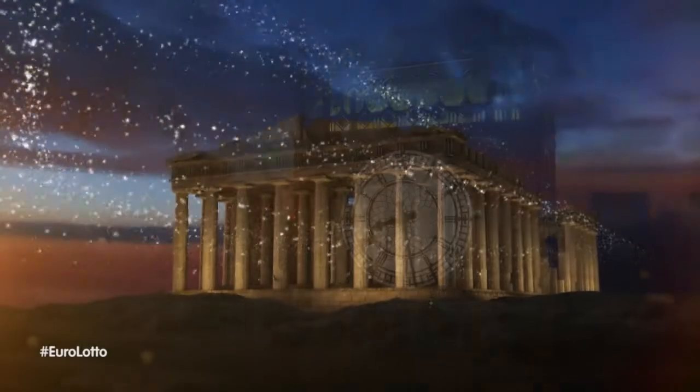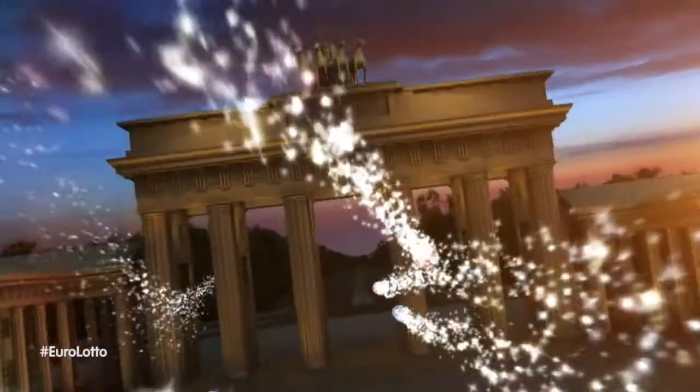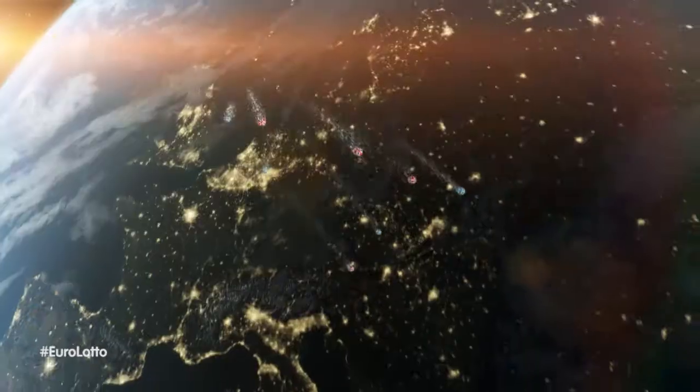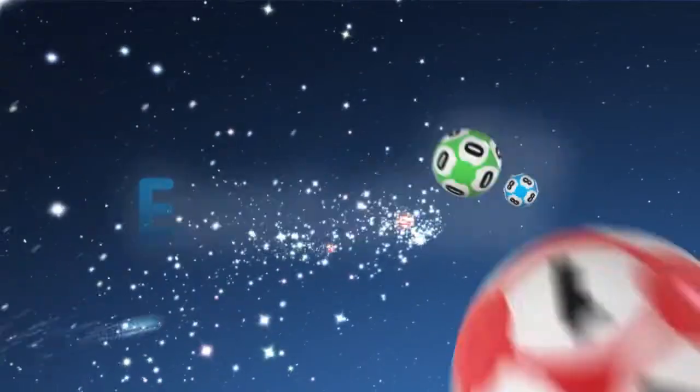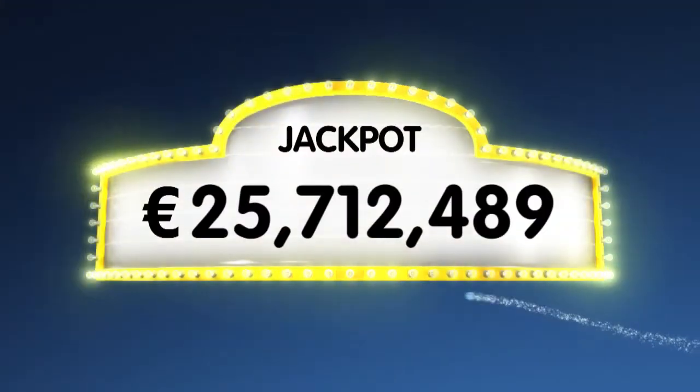Hello, and welcome back to our daily Euro Lotto draw. It's Friday night and the weekend is officially started, so let's hope we can top that with a jackpot win for you. As always we will draw 5 numbers and 2 letters. If you get the whole combination right, you will win the jackpot, which is at over a gigantic 25.7 million euro.